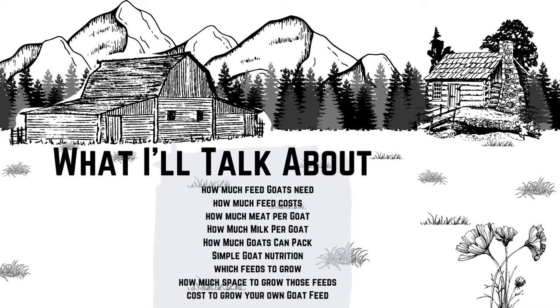I used that article to link all of my sources, so if something seems a little off, make sure you check that out — you can fact check me there or learn something cool from those sources. In this video I'm going to talk about how much feed goats need, how much that feed traditionally costs from the feed store, what you're going to get in exchange through meat, milk, or packing, plus some simple goat nutrition, which feeds to grow, how much space it takes to grow those feeds, and the total cost to grow your own goat feed at home.